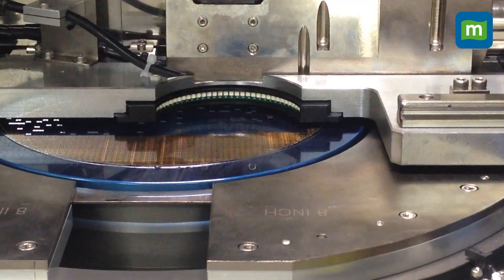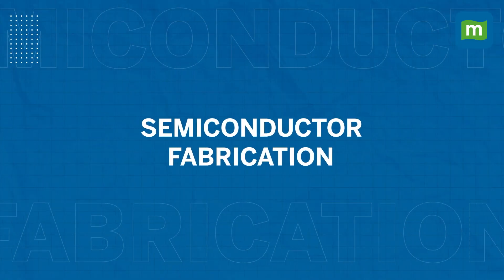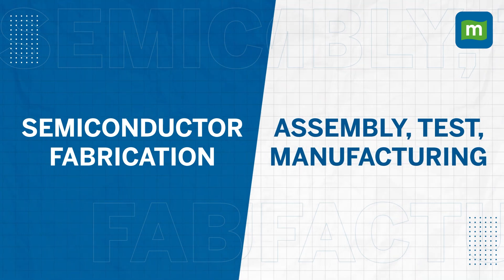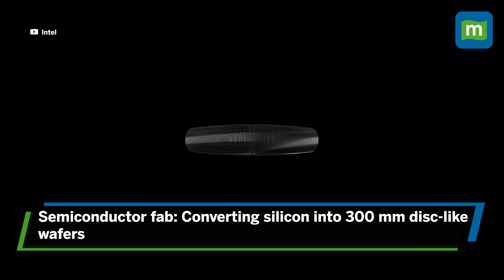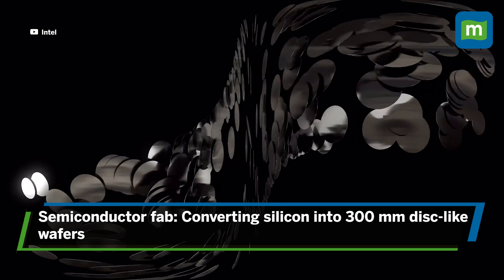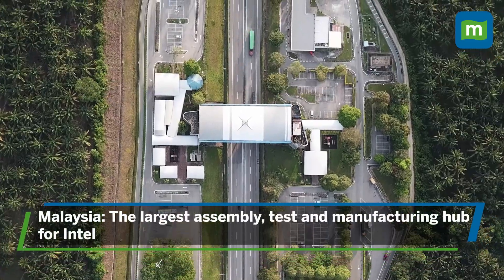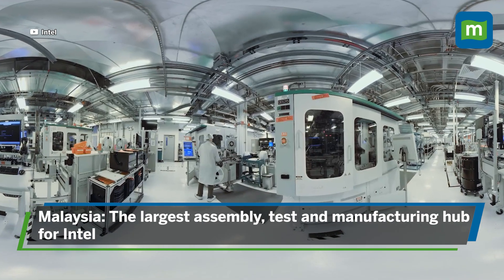Did you know that there are actually two very distinct processes that go into making the tiny chipsets that power all our devices? One is the semiconductor fabrication, and then comes the ATM — which is Assembly, Test and Manufacturing. For Intel, the actual semiconductor fab happens in the US facilities, involving converting raw silicon into 300mm circular disc-like structures called wafers. These wafers are then transferred to Malaysia, which is where the Assembly, Test and Manufacturing hub for Intel is.